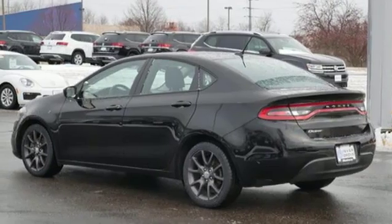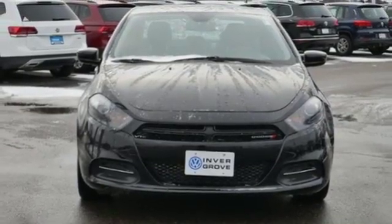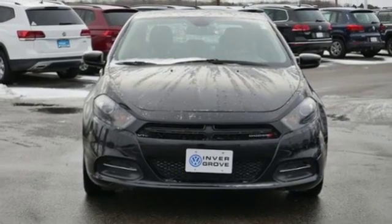Power. Performance. Passion. Dodge. Someone's going to drive this fantastic vehicle off the lot — it should be you. Test drive it today.